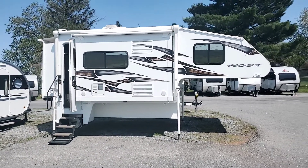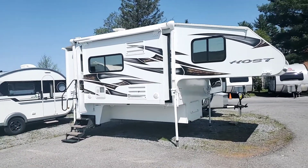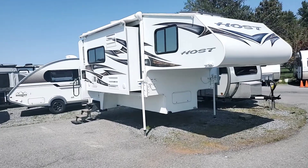Hey folks, this is Alex the eBay Guy here at Beckley's RVs in Thurmont, Maryland, and here we're looking at the 2019 Mammoth Host. This is one of the largest truck campers on the market.